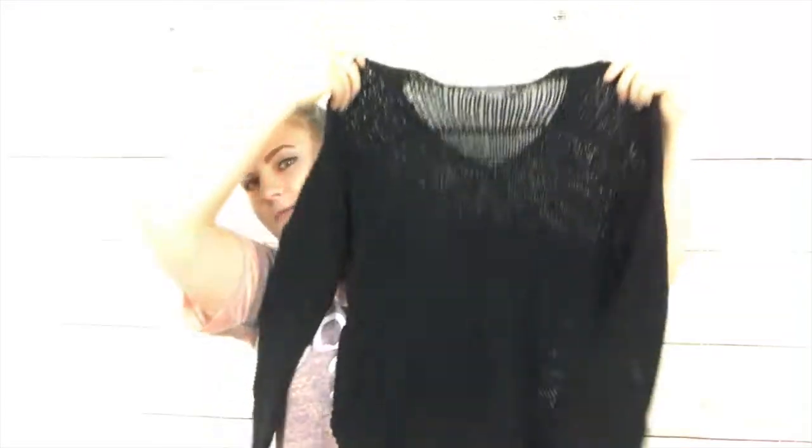Next is another Vince sweater — it was a pain to fit in the bag. It is a v-neck holey sweater. Vince, size small. Sorry, the lighting doesn't really show this the best way.